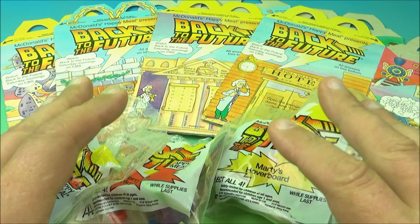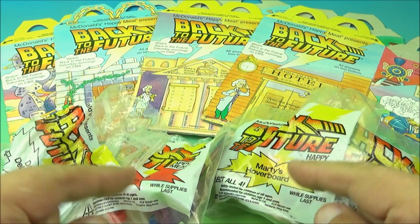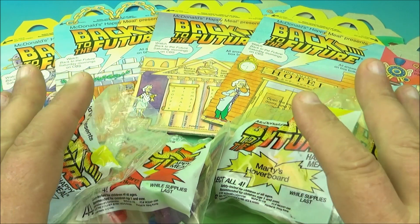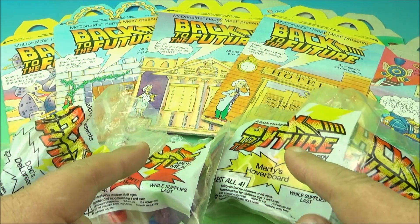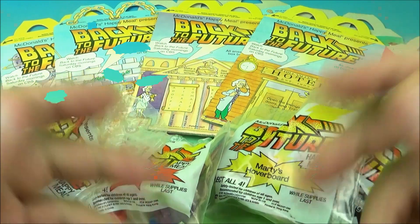What's going on everyone, Fast Food Toy Reviews here. Today we have a Back to the Future set of four cool looking toys released by McDonald's back in 1991. What's really cool about this set is I have four happy meal boxes we're going to look at too. Let's get them opened up and have a closer look.